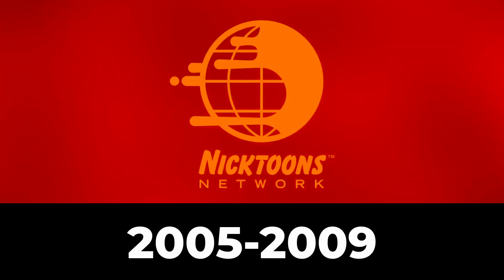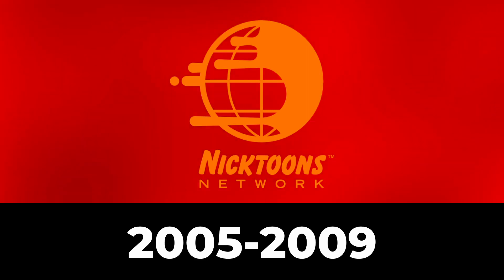2005 to 2009: Nicktoons changed its name back to Nicktoons Network. Now we have an orange globe with orange slime covering half of it. Not gonna lie, I really like this — no seriously, I do. Below the globe, we have the words Nicktoons Network in orange text.